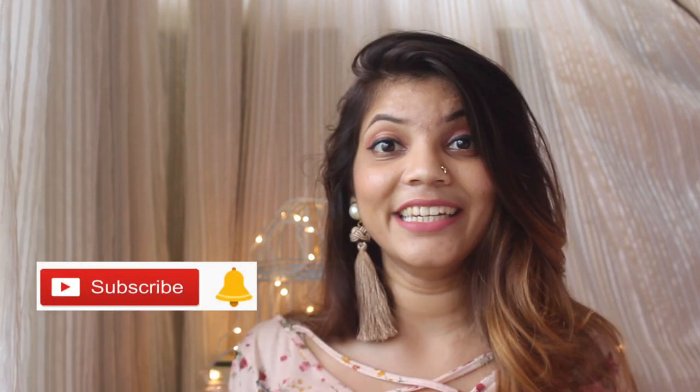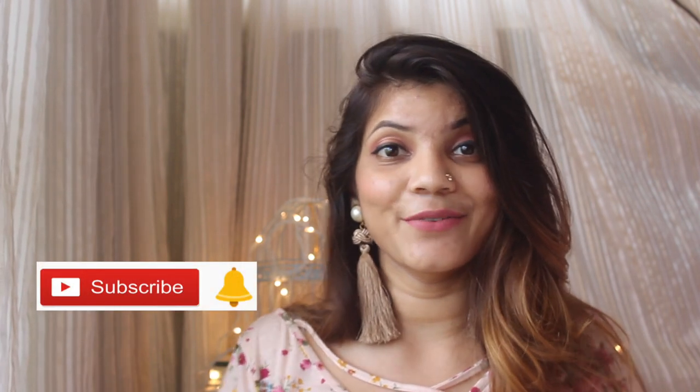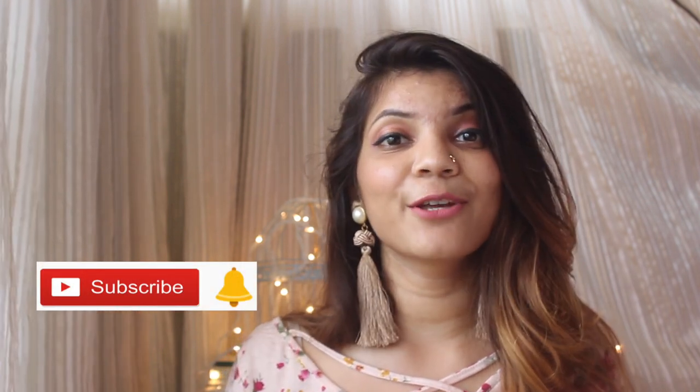Hey everyone, this is Shivakrma. Welcome back to my channel. If you're new to my channel, make sure you hit that red subscribe button. I make DIY fashion hauls and other such kind of videos, so if you love watching such videos, make sure you do that. Also hit the bell button besides it so that you get notified each time I upload a video.